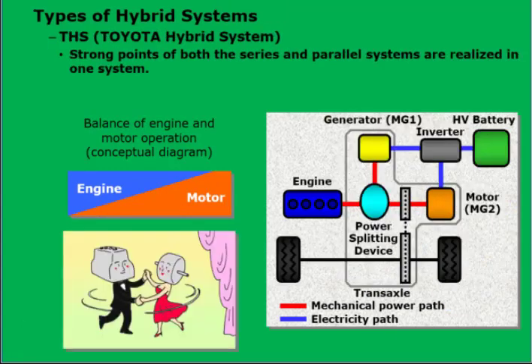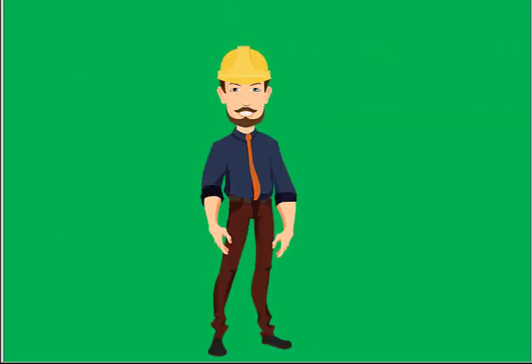THS — Toyota Hybrid System. The THS is a series-parallel hybrid system, which has the functions of both the series and parallel hybrid systems. The system has both a motor and a generator. Electricity can be generated by the generator using engine power. The generated electricity is used to charge the HV battery and power the motor. The mechanical engine power provided to the power split device can be balanced by the motor.